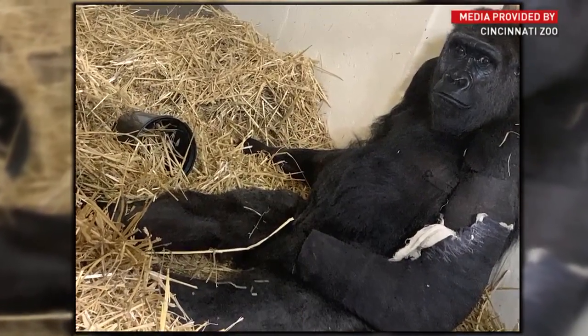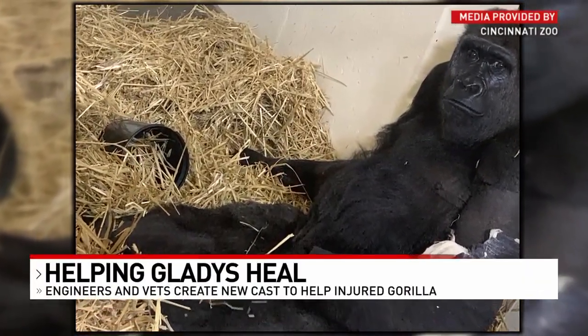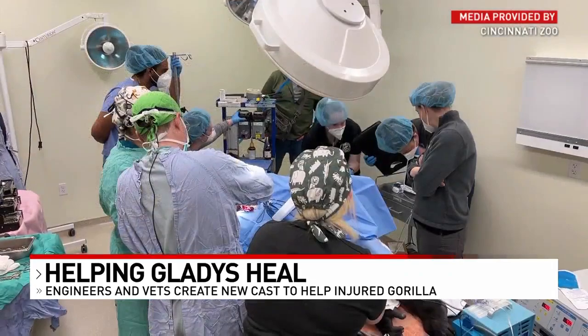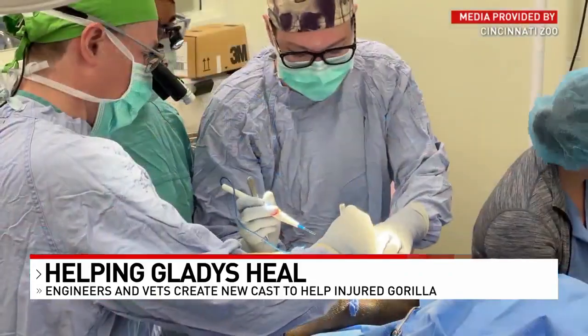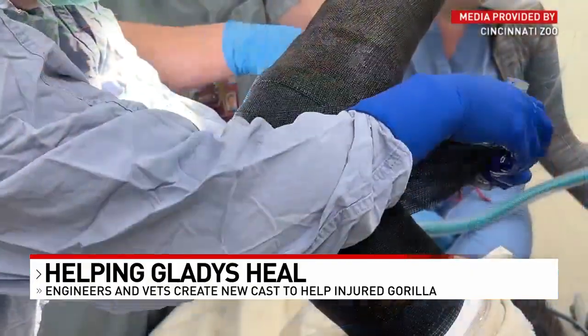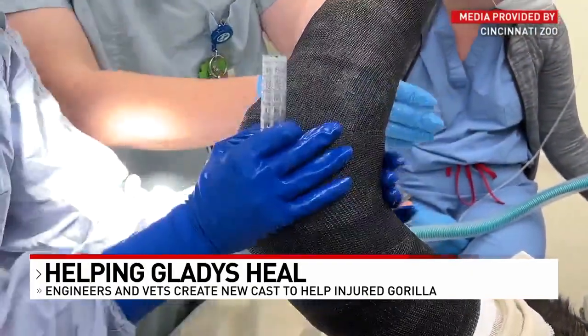Lattice was in need of surgery after getting into a fight with two younger gorillas in her troop. Surgeons from Cincinnati Children's Hospital were called in to help repair her broken arm last week. She was given a regular cast right after, but it wasn't durable enough.